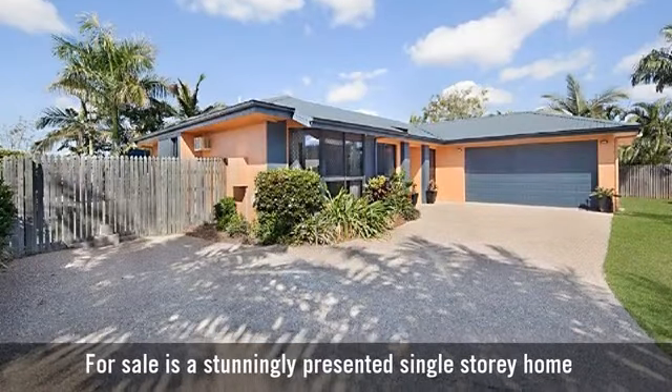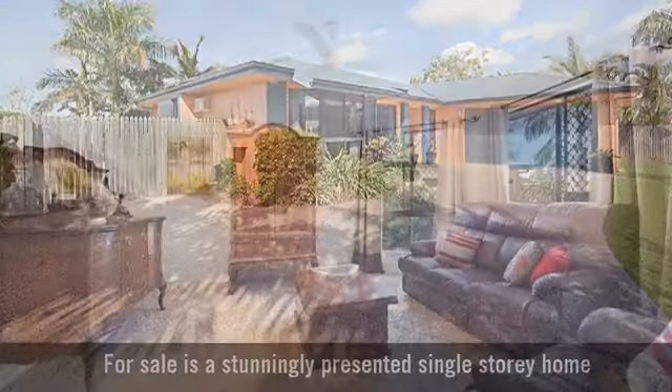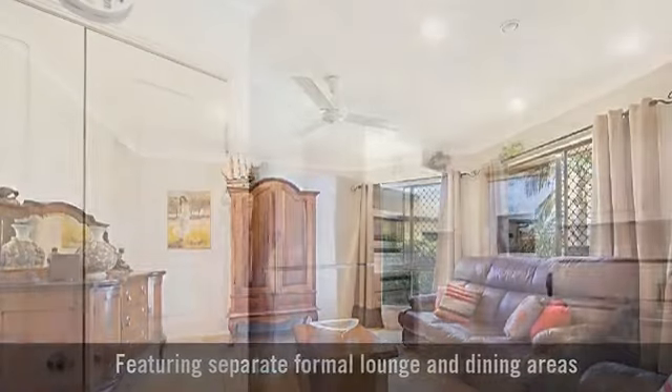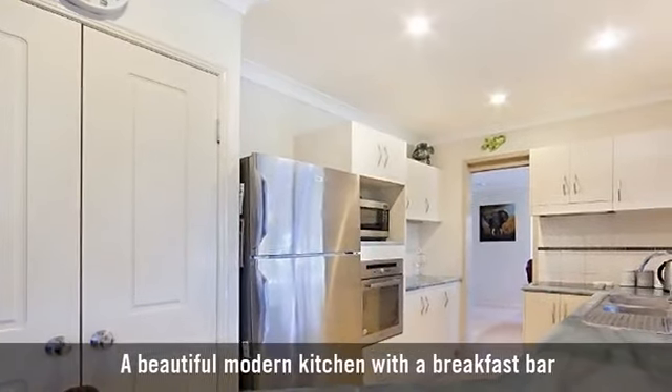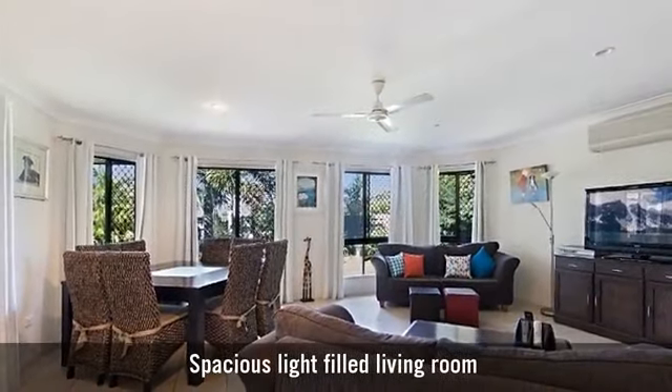For sale is a stunningly presented single-storey home, featuring separate formal lounge and dining areas, a beautiful modern kitchen with a breakfast bar, and a spacious light-filled living room.